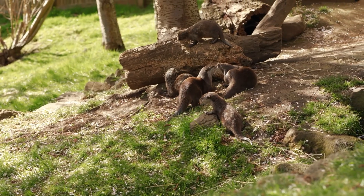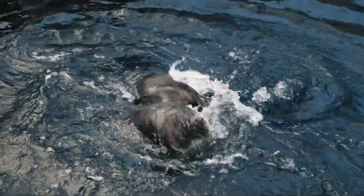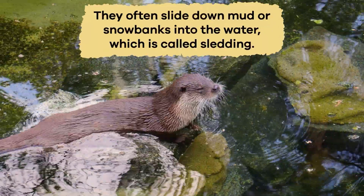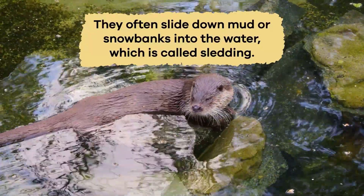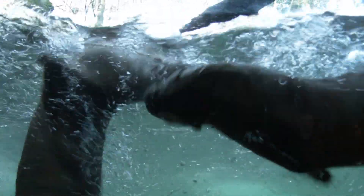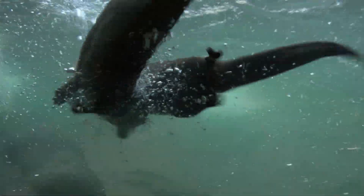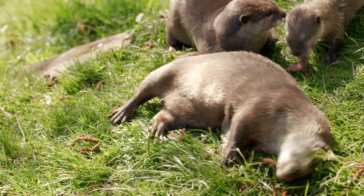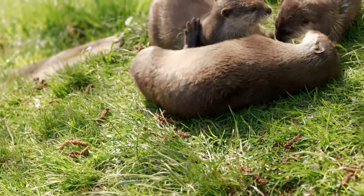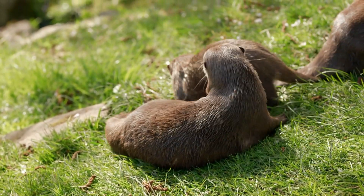Another interesting fact about otters is that they are very social animals and love to play with each other. They often slide down mud or snow banks into the water, which is called sledding. This playful behavior helps them practice their swimming skills and strengthens the bonds between the otters in their raft. Otters also communicate using different sounds, such as chirps, growls, and whistles, to express excitement or warn of danger.